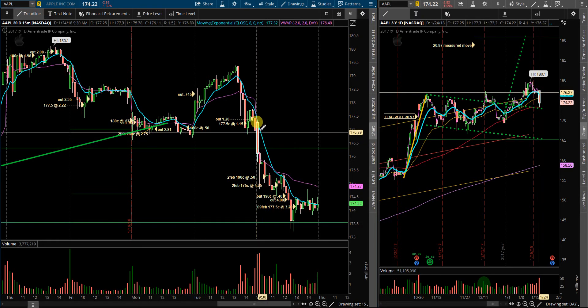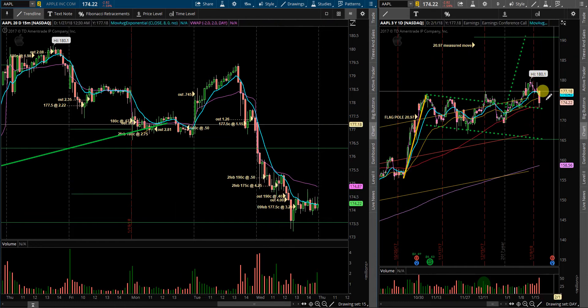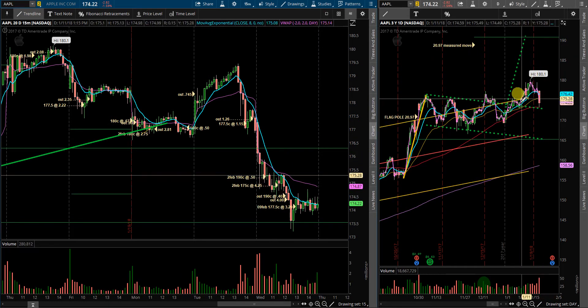Wednesday, price action opened up and broke down the pattern, taking out the 8 EMA, then came down and took out the 21 EMA as well at the 175.30 level.